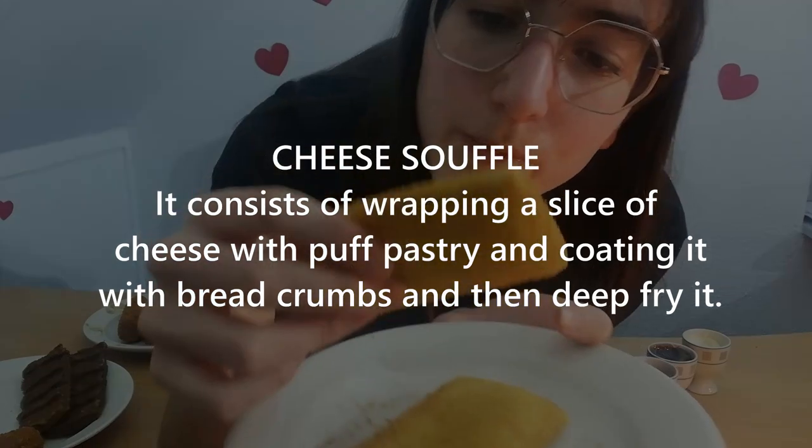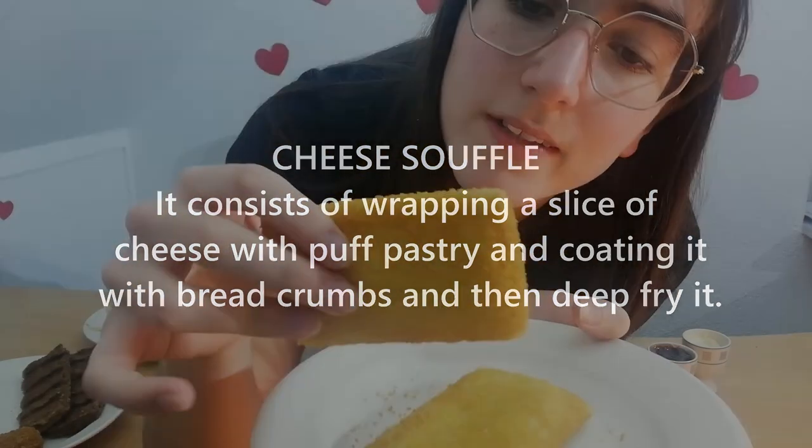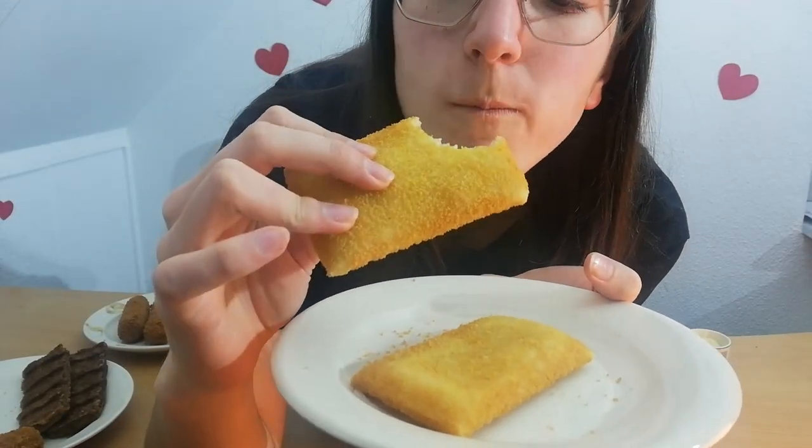These ones are called cassoufle. It's just like cheese, and then they have like a dough on the outside, and then they crumb coat it and fry it, and it's delicious. Really good.